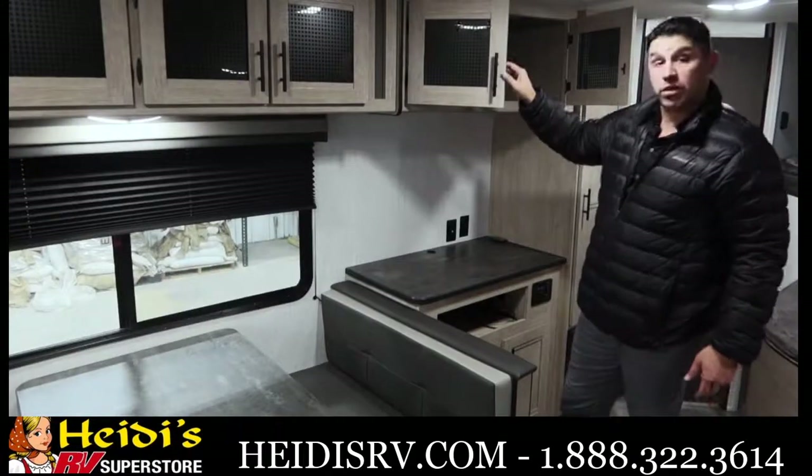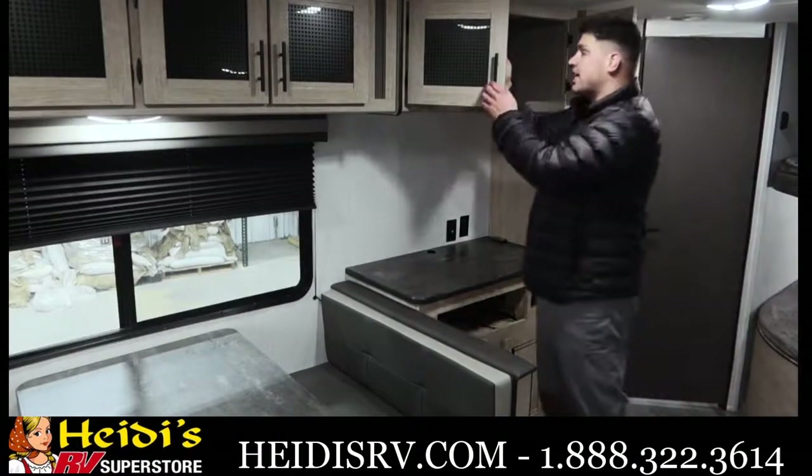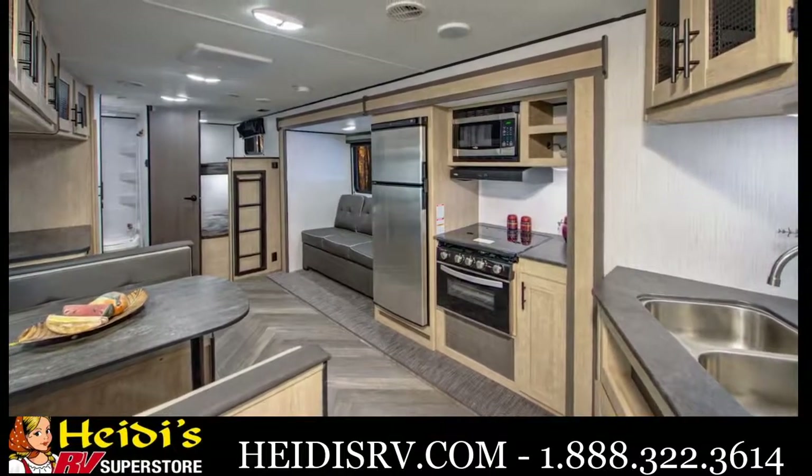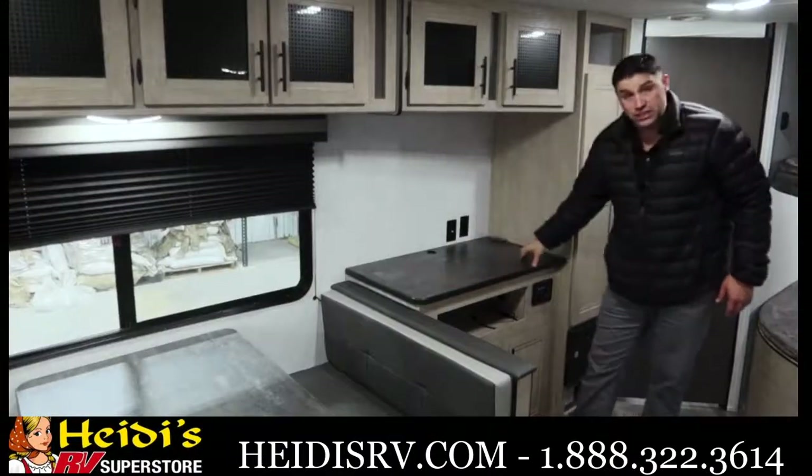These cabinets are larger than they were in years past. They have a nice glass insert, light in color, neutral tones, so it looks great. You've got a solid surface countertop right here, no seams.